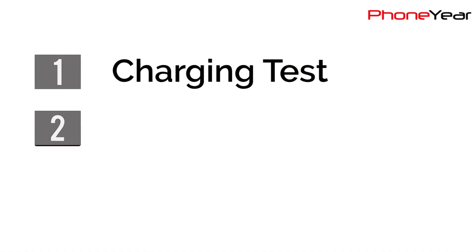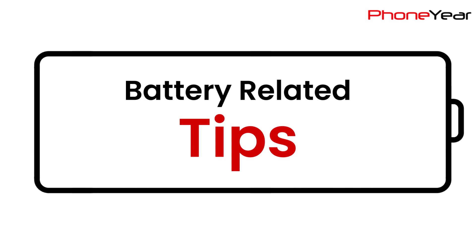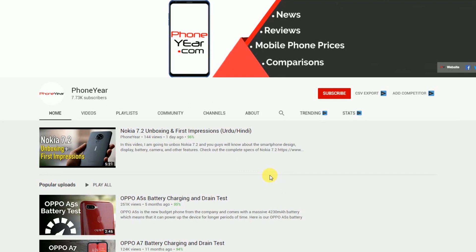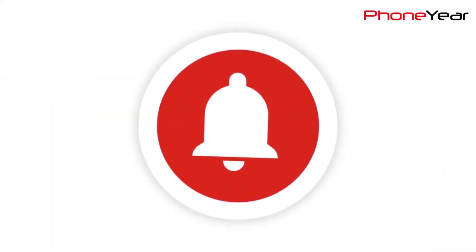My test includes a charging test, a drain test, and a 4-hour test, and at last I will share some tips related to battery. So let's begin with our first test. If you are on my channel for the first time, please subscribe and hit the bell icon for the latest video notifications.